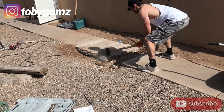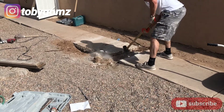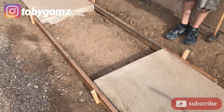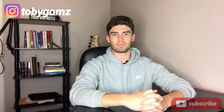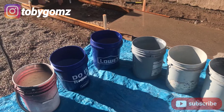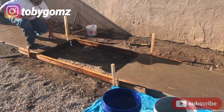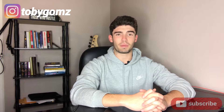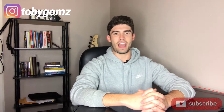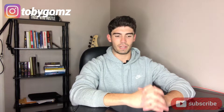We framed up a new area and mixed about 11 bags of Quikrete to make a new slab for the walkway, creating a nice smooth surface for the tenants so there's no tripping hazard and it doesn't look bad.